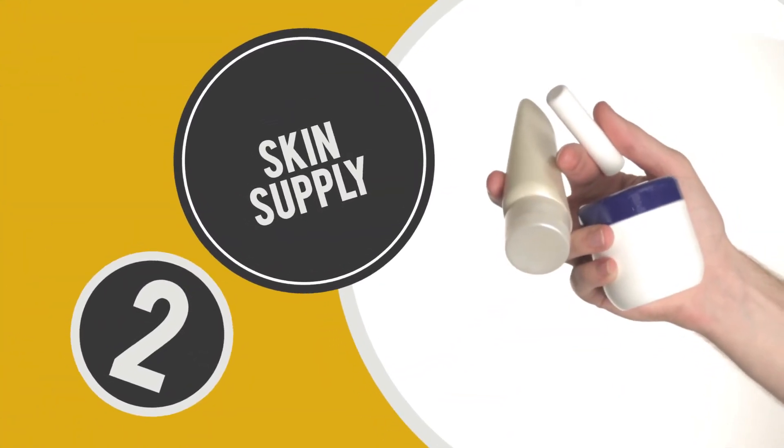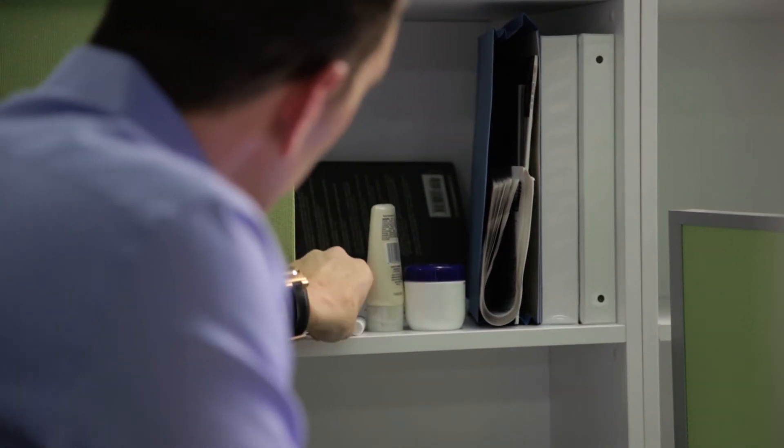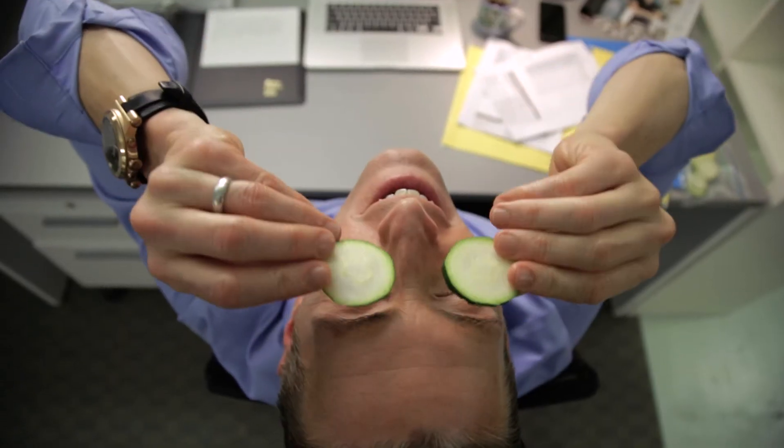Number two: skin supplies. Lotion for dry hands, lip balm for chapped lips, even a nail file for a quick hangnail can make your day so much more comfortable. Cucumbers are optional.